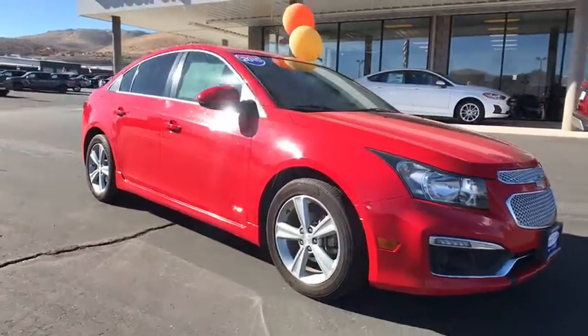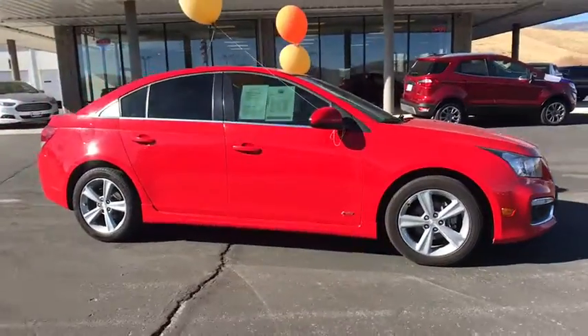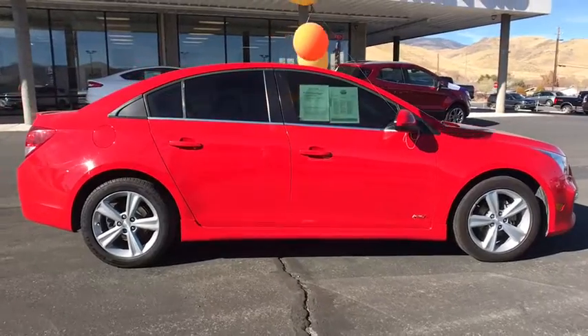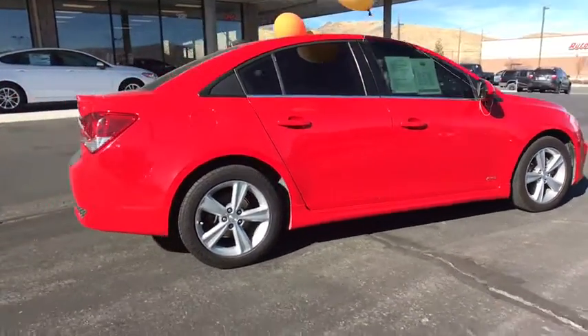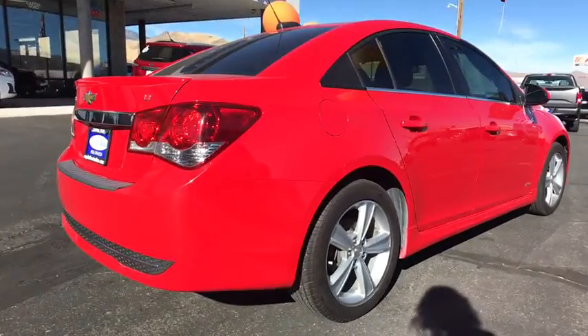Stop by and take a look at the 2015 Chevrolet Cruze. The Cruze Blueprint calls for more than you'd expect. This vehicle has less than 70,000 miles. Here are some of this vehicle's great options.